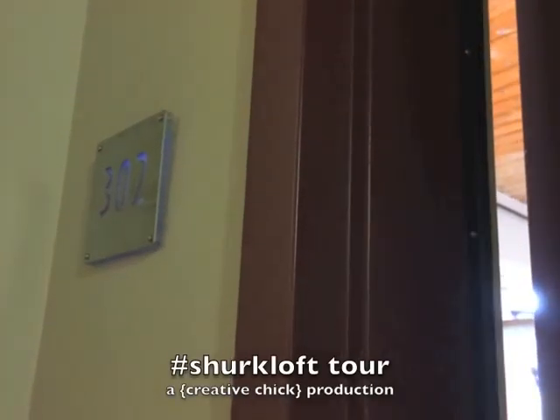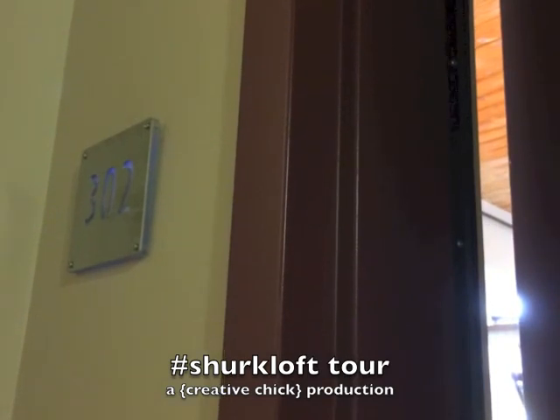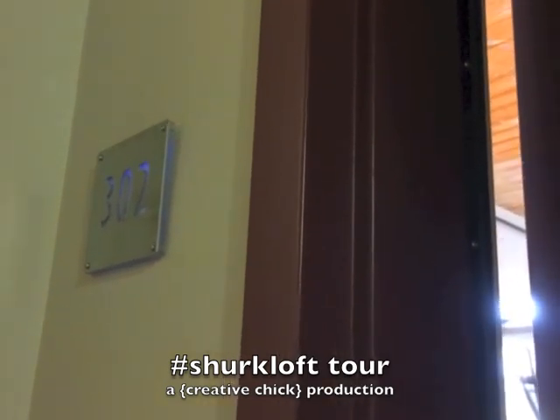Hey everyone, I finally put together that loft tour for you guys. I know you've been curious to see my place and I finally have it situated, so here we go. Coming in the door, Harley is greeting us.